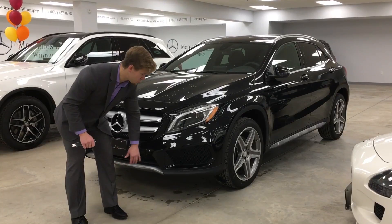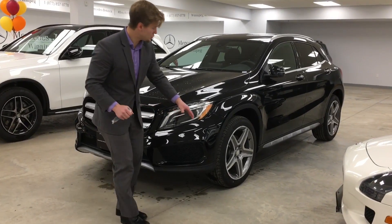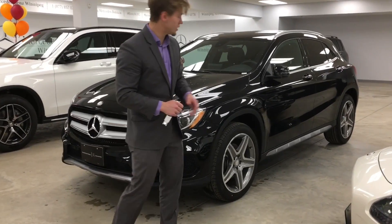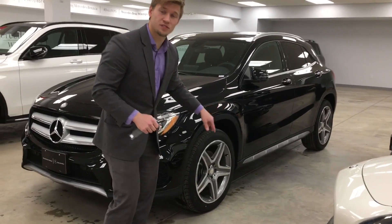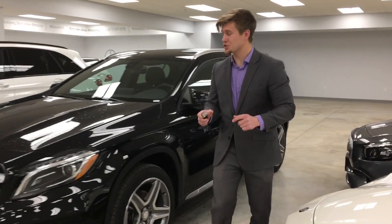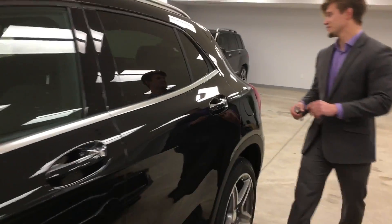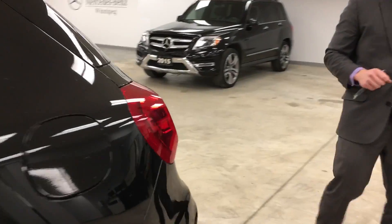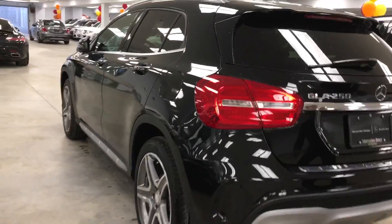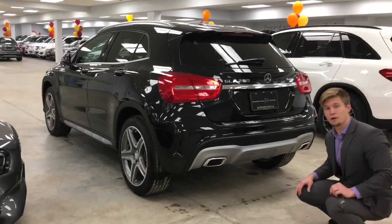This vehicle is equipped with the Sport Package — a little bit more of an aggressive front bumper, these beautiful 19-inch five-spoke alloy wheels, as well as a really nice side skirting. And as we walk to the back there is a gorgeous rear bumper as well. I really like on the GLA 250 how the lines actually flow throughout the entire vehicle. You do have the dual exit exhaust right here and a little bit more of a sporty bumper as well.